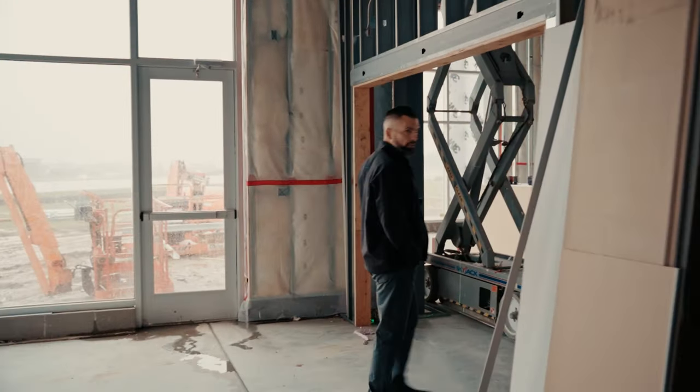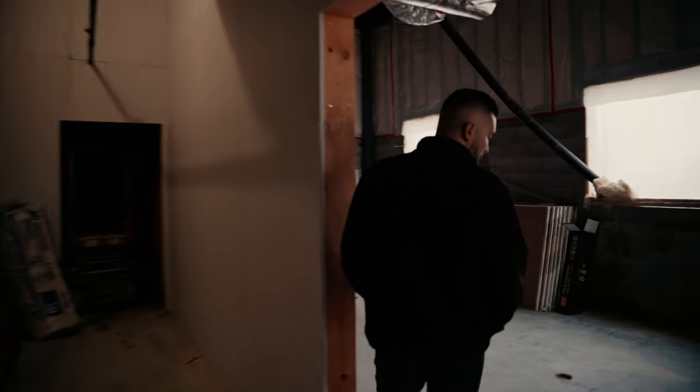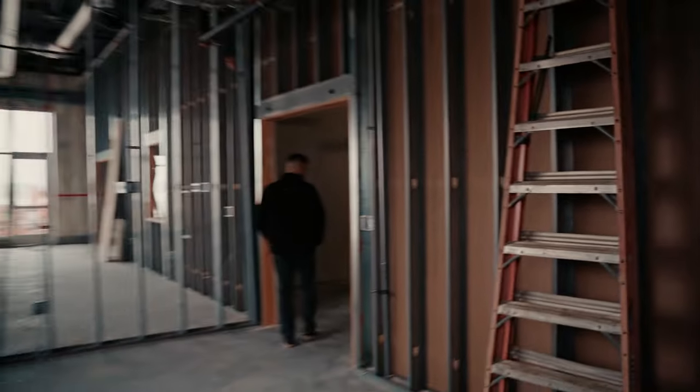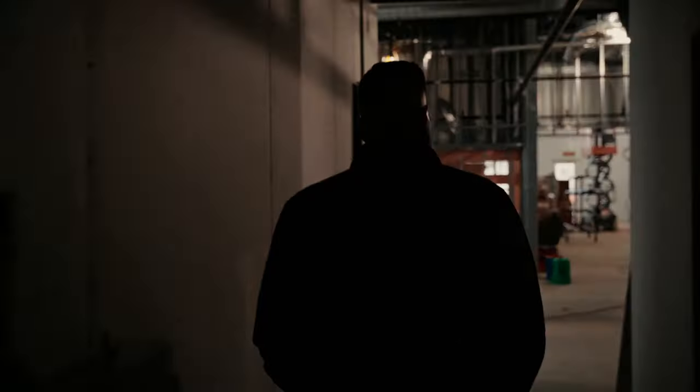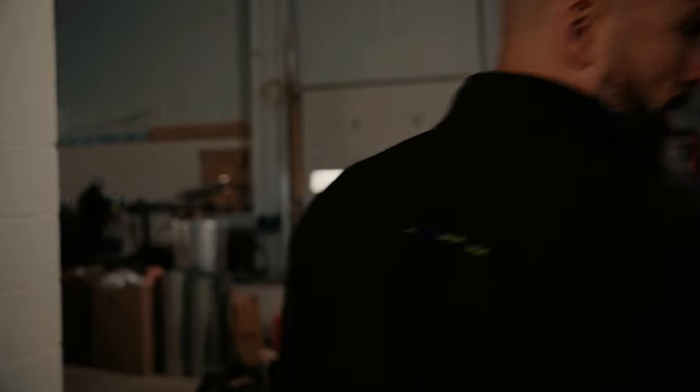Come on, I'll show you the back of the store. Down this hallway, we'll have restrooms and then a fairly good-sized conference room. And this area is our parts department.